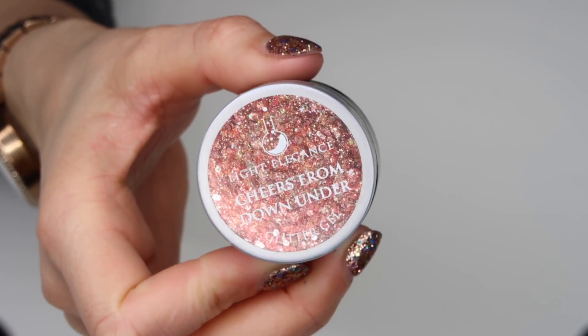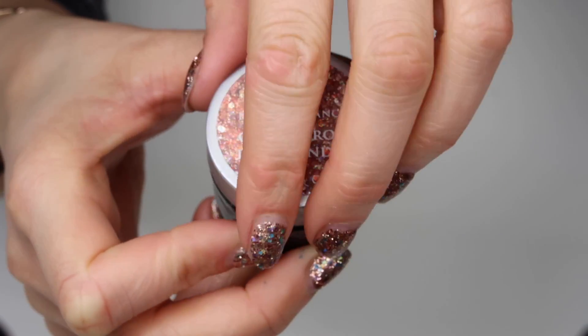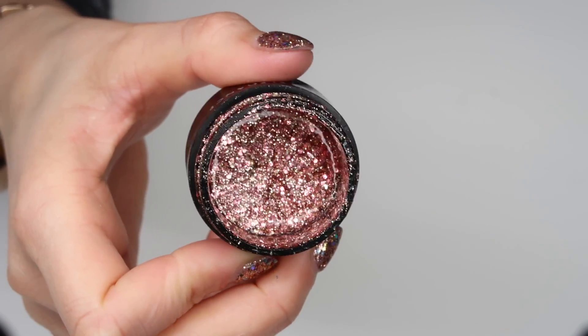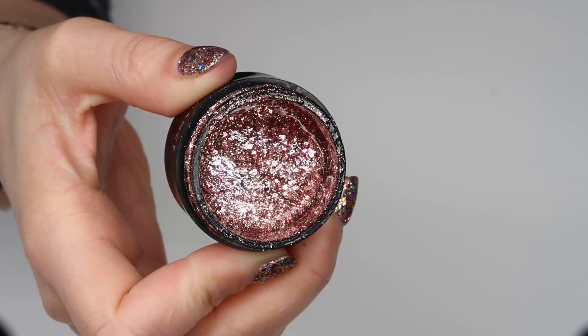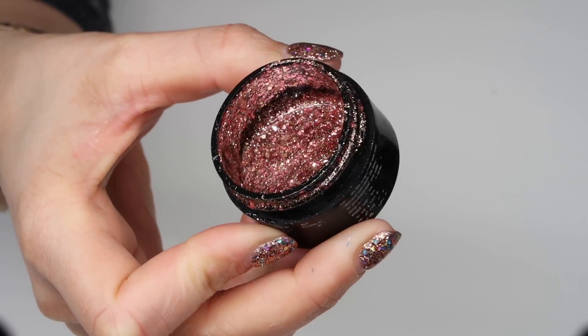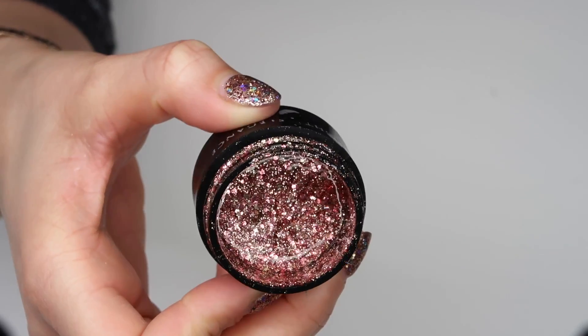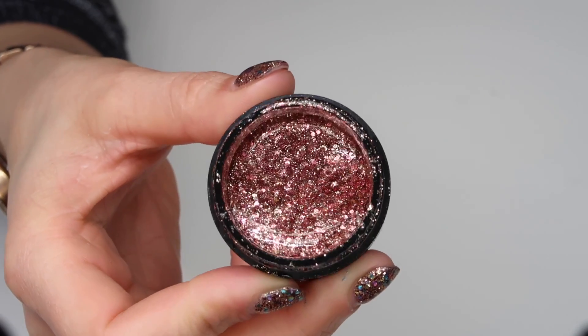Another newer addition is Cheers from Down Under. This was in the same collection as Swing by Sweden, and this has topped it for the rose gold glitter gels. I've used so much of this since I received it, and I don't think it's going anywhere fast — I'm sure we'll be using a lot of this through 2019 as well.